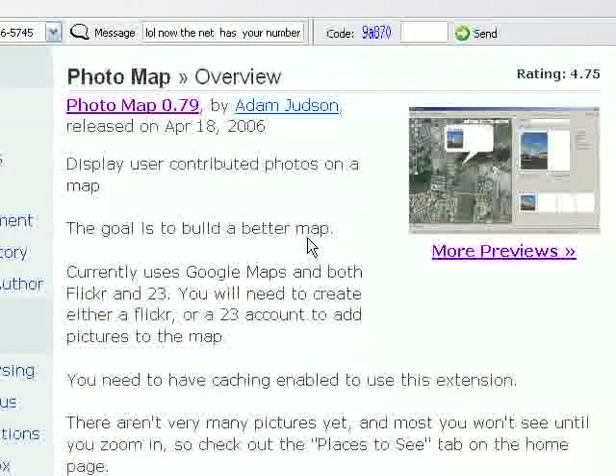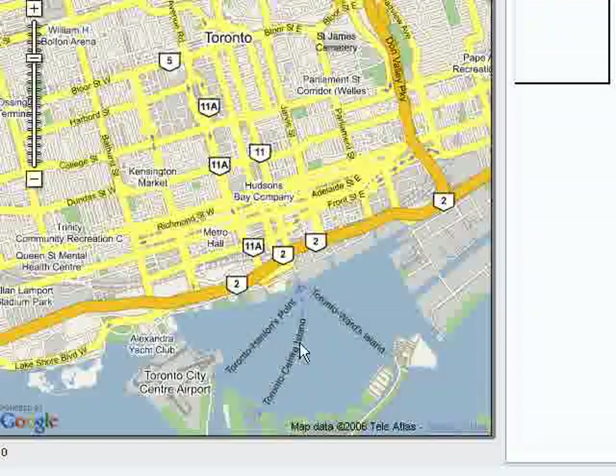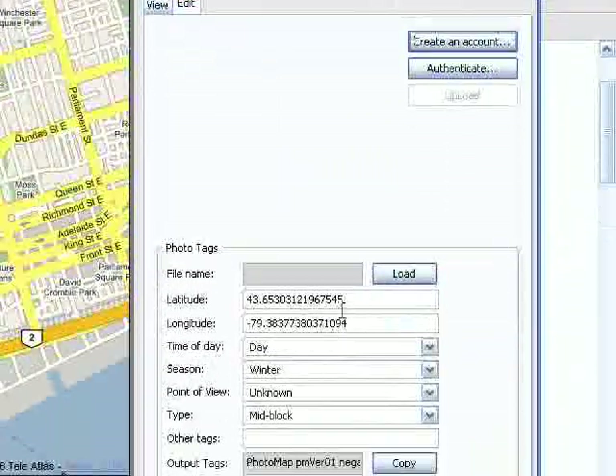Google Maps are nice, but sometimes you want a better image than just a satellite image of an area. Wouldn't it be nice to put the power of Google Maps and Flickr together to make a more powerful tool? Now you can with Photo Map. Once you install it, go to Tools, then Photo Map, select the area you want, click Edit, create an account, and upload a picture of the area. Now you can see an actual image instead of just a satellite image.